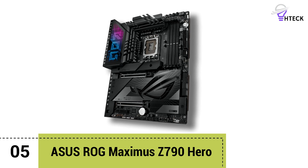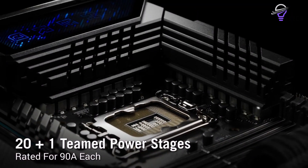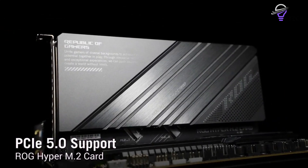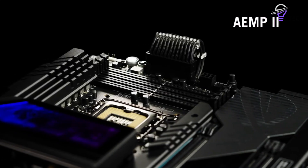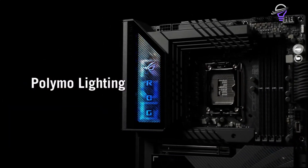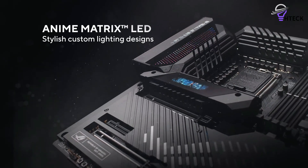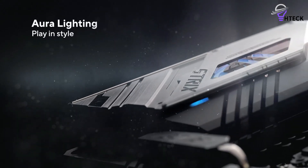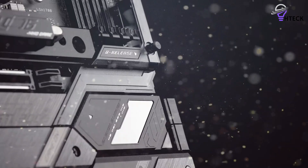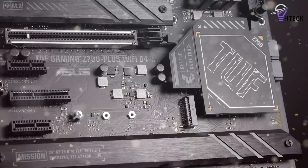Number 5: Asus ROG Maximus Z790 Hero. Of the new generation of Z790 motherboards for Intel 12th and 13th gen CPUs, the Asus ROG Maximus Z790 Hero is one of the most expensive — but also one of the most impressive. Until someone like Kingpin comes along, it's probably the board of choice for enthusiasts and overclockers. It's a perfect companion to the new Intel Core i9-13900K if you're looking to push it to its limits, with a quality VRM's 20+1 phase power design and support for water cooling and basically everything.